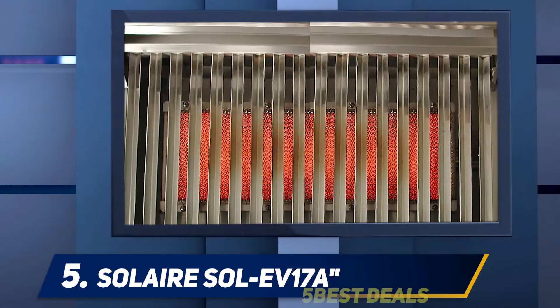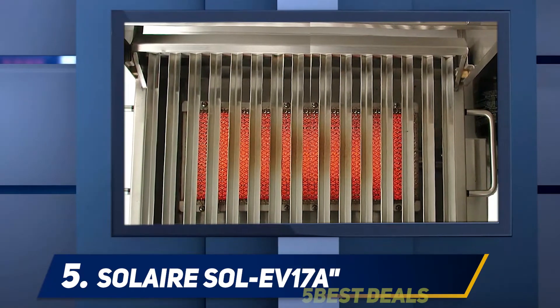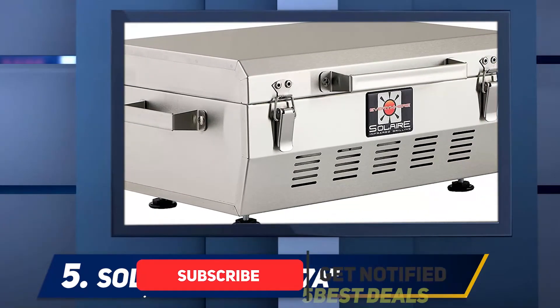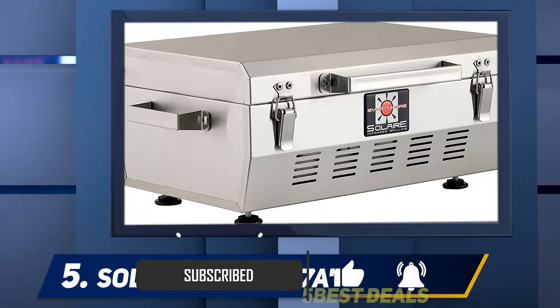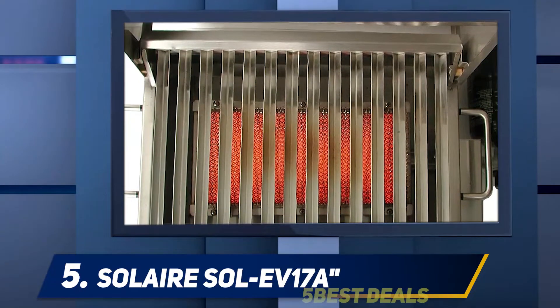It weighs only 15 pounds, has a lockable lid and side carry handles, plus another lift carry handle on the lid. It is also quite stable, so you can put it on a table or cook on the ground if needed. Though not a huge grill, it still has 140 square inches of cooking space.